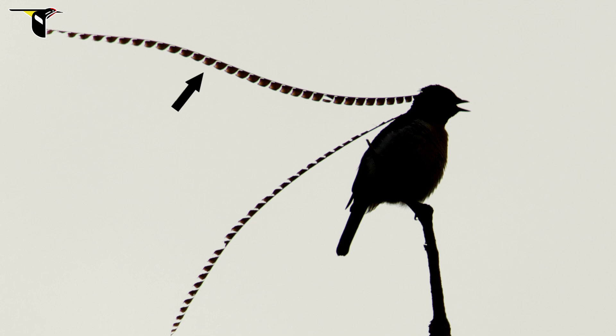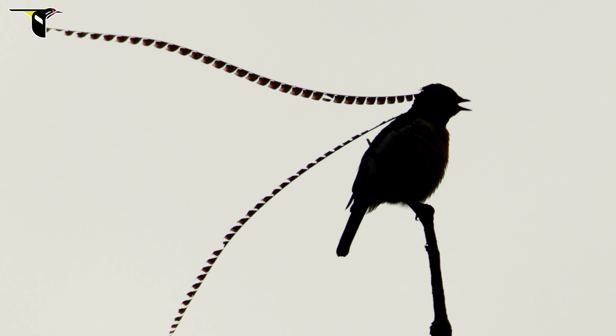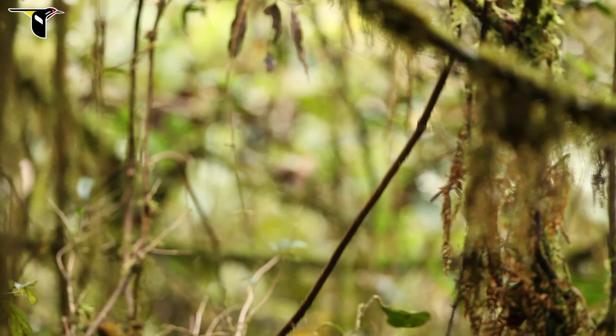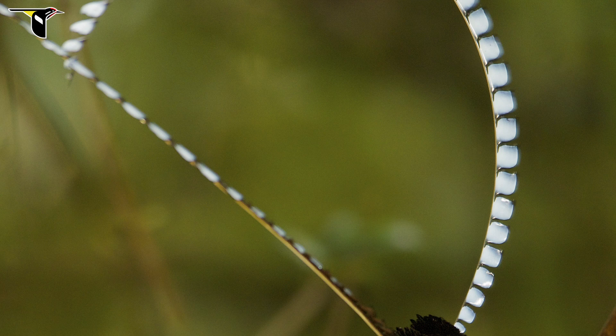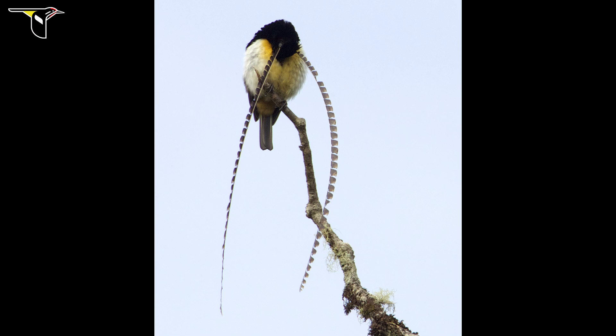This is a great example of what we think of as a modified feather, modified as an ornament for use in courtship display. We call these two unusual feathers headwires. They're definitely unlike any other feathers known to exist. They're about twice as long as the body of the bird, and they don't have the normal structure of a typical feather.